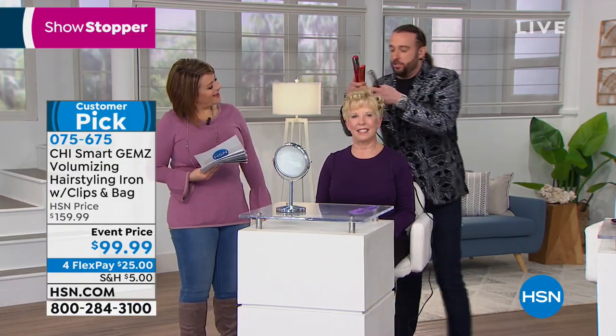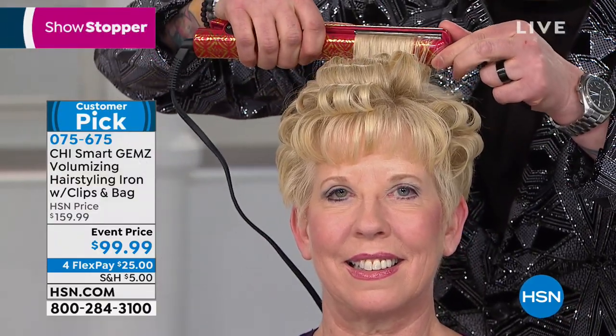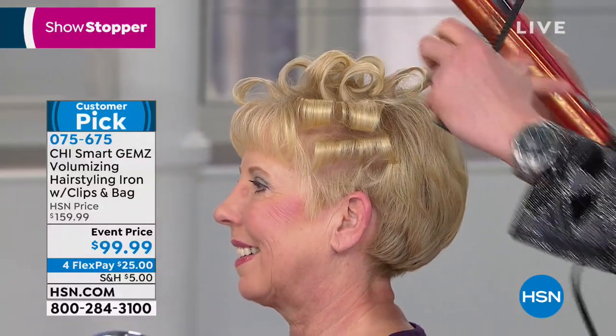Thank you so much for having me. I wish my grandmother would have had this iron when I could have got started earlier. So this is our luxury Chi iron. You can see I'm getting a tremendous amount of volume and lift. The titanium or zirconium plates are going to lock in moisture, and this is patented technology. You can see here on Jan's hair we're getting a tremendous amount of volume.